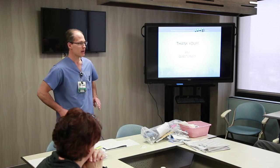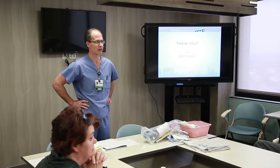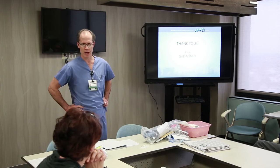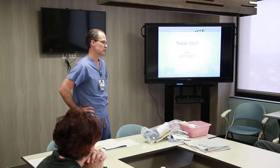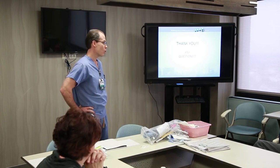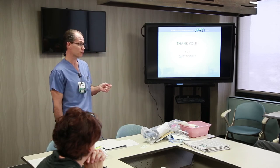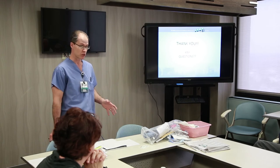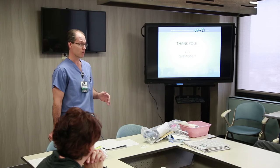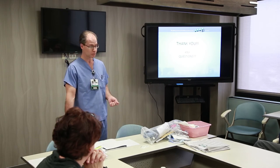We'll see you in the physical therapy gym — Lynn will give you a tour right down the hallway. We see you twice a day until you go home or to rehab. You can go home when you can get in and out of bed by yourself, stand by yourself, walk by yourself, go up and down stairs by yourself if needed, and when your pain is managed.